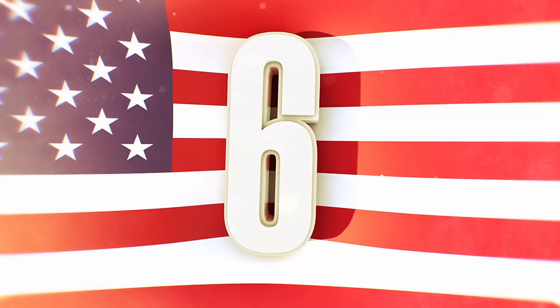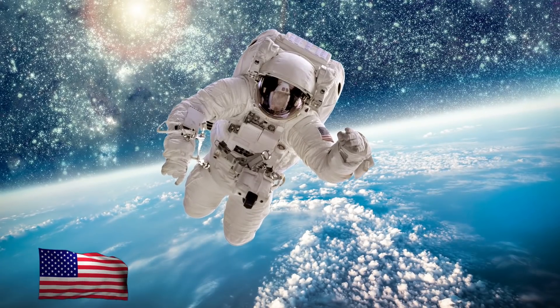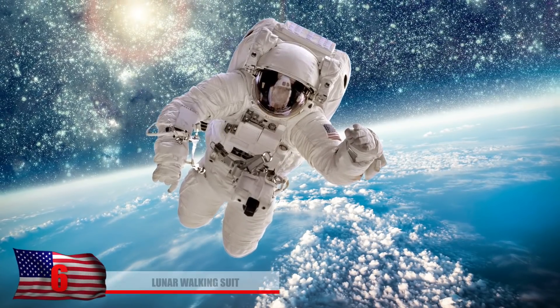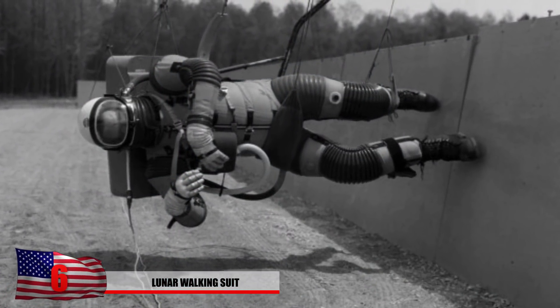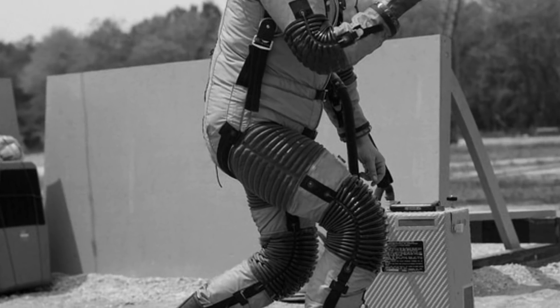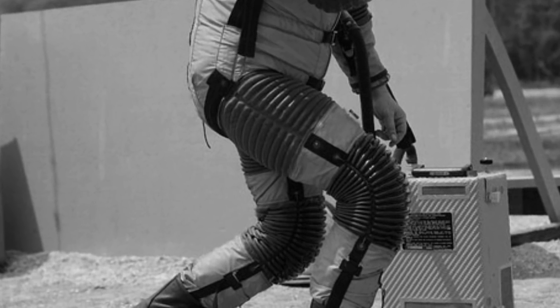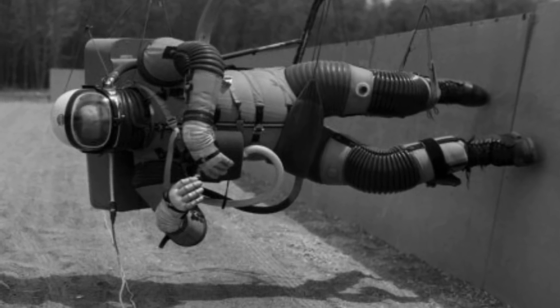Number 6 – Lunar Walking Suit. NASA spent a lot of time preparing people for the lack of gravity they were about to experience. One interesting method was using what's known as a reduced gravity walking simulator. This is one of the more interesting vintage photos in their archives. In the suit, they could measure the physiological effects of reduced gravity while walking, running, and jumping. But how does this person manage to walk on the side of a wall?